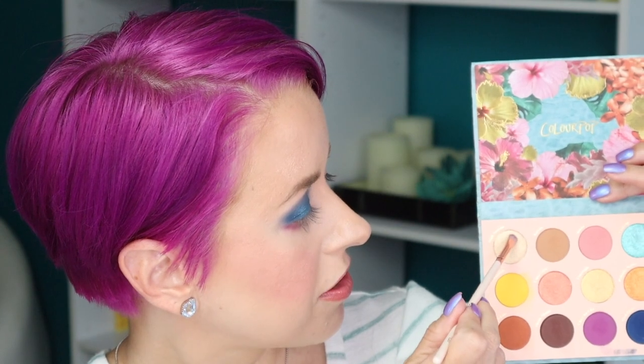That went on really nicely. Now let's go in with this gold shade — I'll spray the brush — and brighten up the inner corner. Now I'm going to take the shade Bikini and run that right below Cha Cha Cha using a small BH Cosmetics pencil-style brush. Then I'll dip back into Cha Cha Cha. Let me pop on some liner and lashes and then I'll show you guys the completed look.